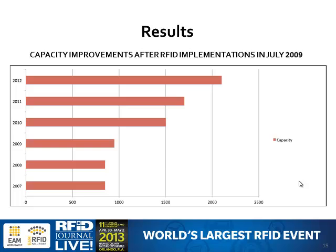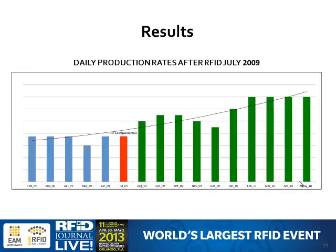This is a graph showing what I was describing — the difference after RFID implementation. The pilot was completed in 2009, and you can clearly see the improvement post-RFID after the full third-phase implementation.